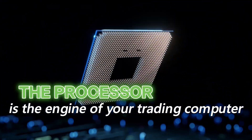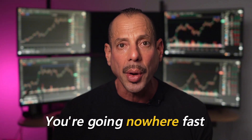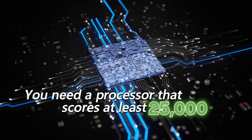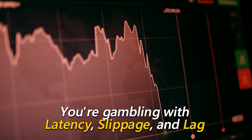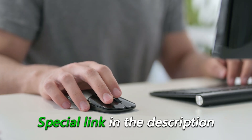The processor is the engine of your trading computer, and you can bolt on all the bells and whistles you want. But if your processor is weak, you're going nowhere fast. For trading, you need a processor that scores at least 25,000 on the benchmark test. Anything less and you're gambling with latency, slippage, and lag. You can check your current computer's benchmark score by running the test — there's a special link in the description that'll show you exactly how fast or slow your current machine really is.